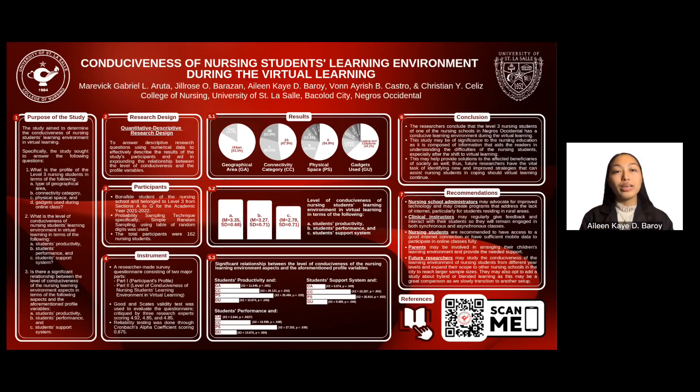The shift to flexible learning utilized by higher education institutions due to COVID-19 has been one of the significant changes, especially for nursing students.